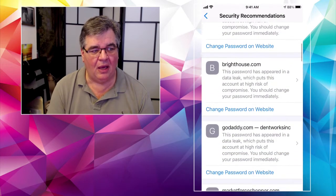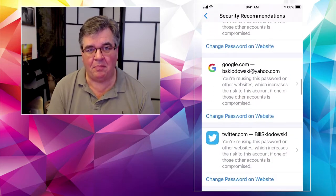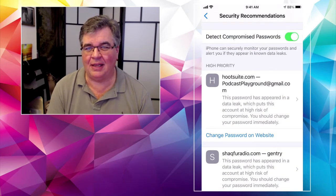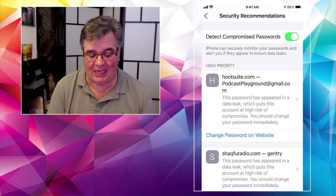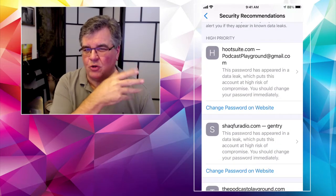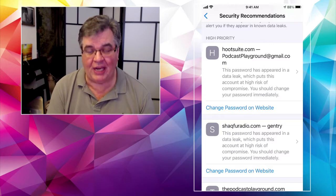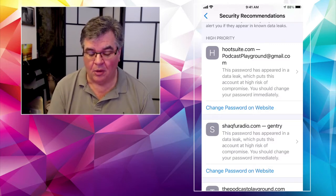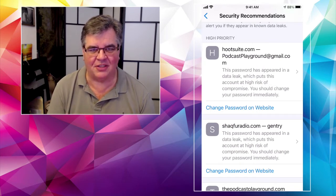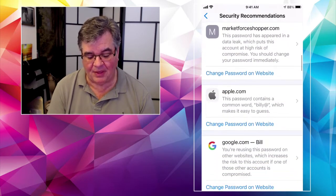What it does is show me a handful of passwords and websites that may have problems. The first few, where it says high priority, are a client of mine and not mine personally — although I should probably tell him about that. There are passwords that need to be changed. For example, this Hootsuite one — that's a social media thing — it says: this password has appeared in a data leak and puts this account at high risk of compromise. You should change your password immediately.